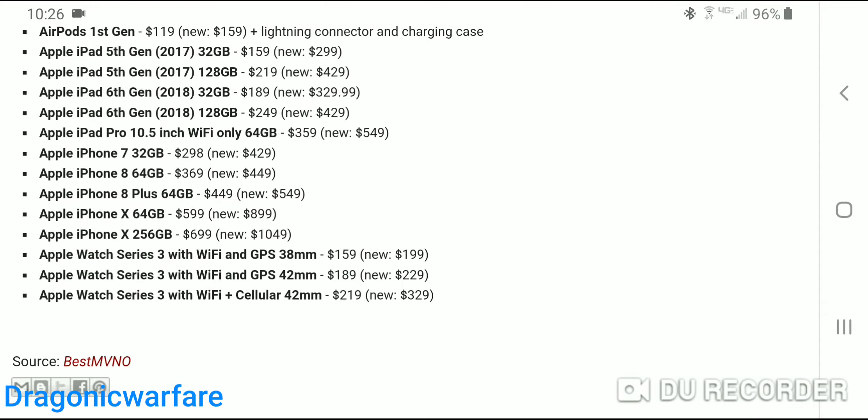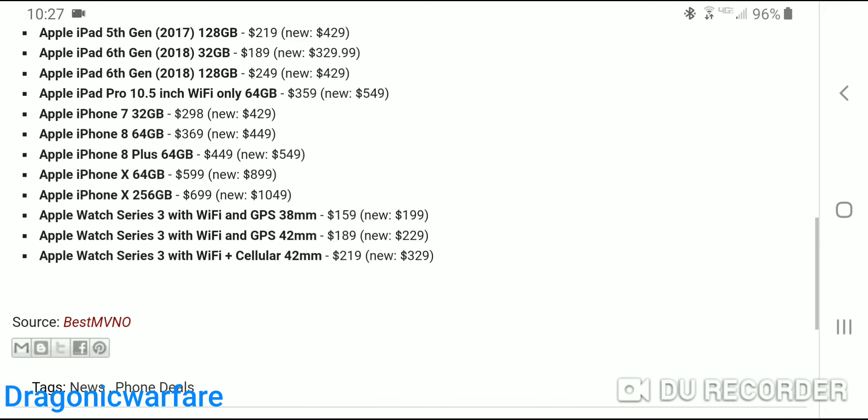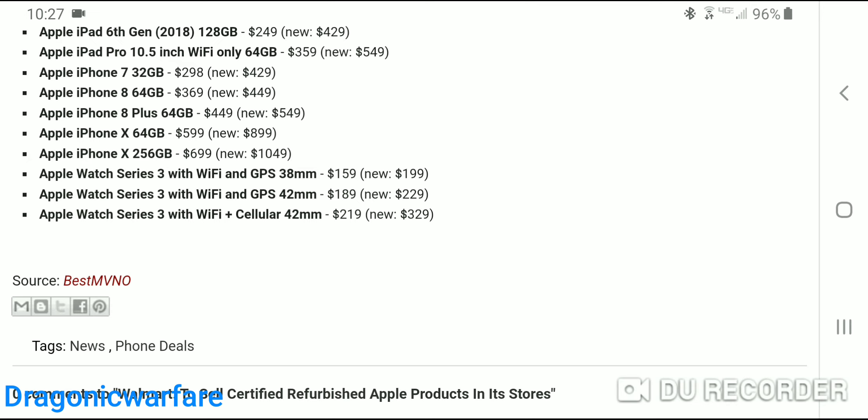The iPad Pro 10.5-inch Wi-Fi only 64GB is $549 — you can get it for basically $460. The iPhone 7, which I'm hoping is unlocked, goes for $429 but you can get it for $298, though you can probably find these even cheaper especially with a prepaid carrier. The iPhone 8 64GB is $450. The iPhone 8 Plus 64GB goes for $550 — not much of a savings, you save $100 and can get it for $450, so I'd recommend spending the extra $100 and just getting a brand new one. The iPhone X is almost $900 — you can get it for $600, saving about $200. The iPhone X 256GB is $1,049; you can get it for $700.